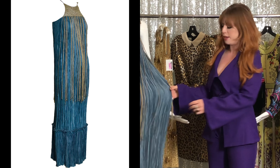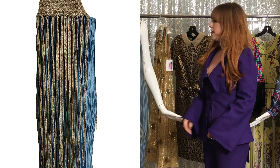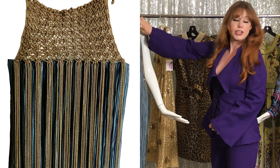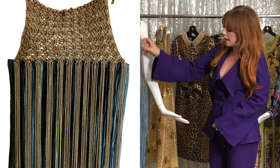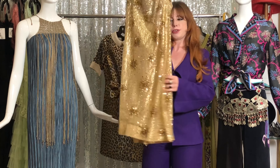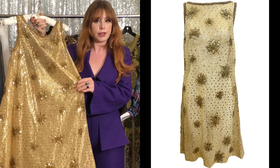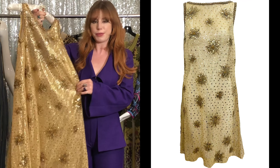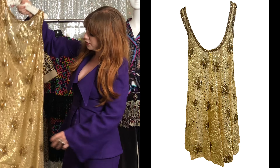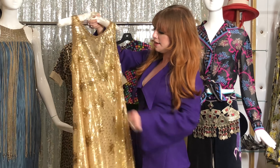This gorgeous 70s Mary McFadden dress has a kind of Grecian style with what looks like Fortuny pleats — super gorgeous. I like the gold crochet up here and the fringes, perfect for summer. Then we move on to this gorgeous gold 60s dress, which I think will be fun for gatherings this summer with friends. I just love how the light catches on the paillettes and the beads — super pretty.